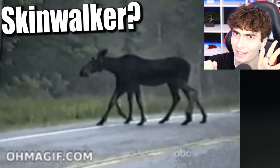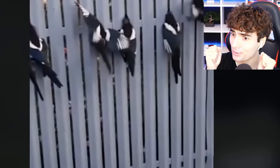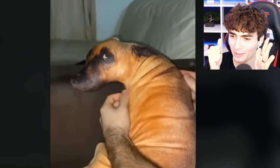Why does this moose have eight legs? That's not from Earth. Crazy things caught on camera. What are these birds doing? Putting their heads between the fence — petting a cute little doggy.